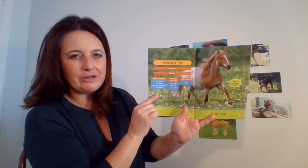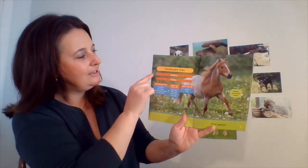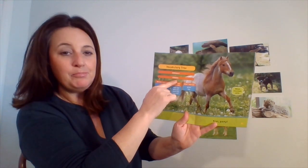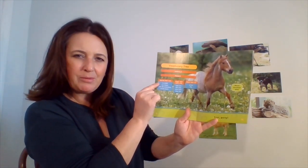I'm going to read this vocabulary tree because there's lots of exciting vocabulary in our story today. The first word is animals, then ponies, and where they live. Do you know where ponies live?